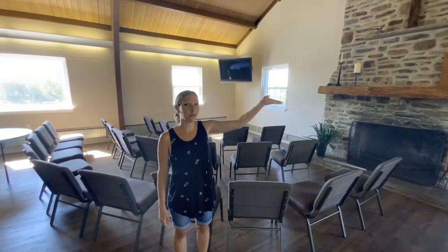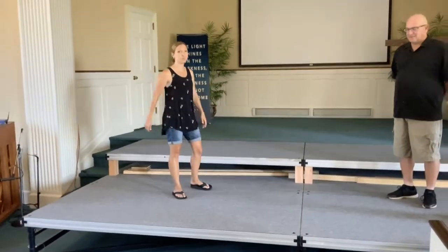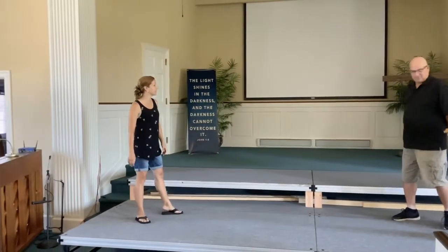We have fresh paint on the walls in the fellowship hall. In the sanctuary, we have a stage to elevate the speaker for the worship team. There are a few fans, as you'll see back here on the back of the stage.